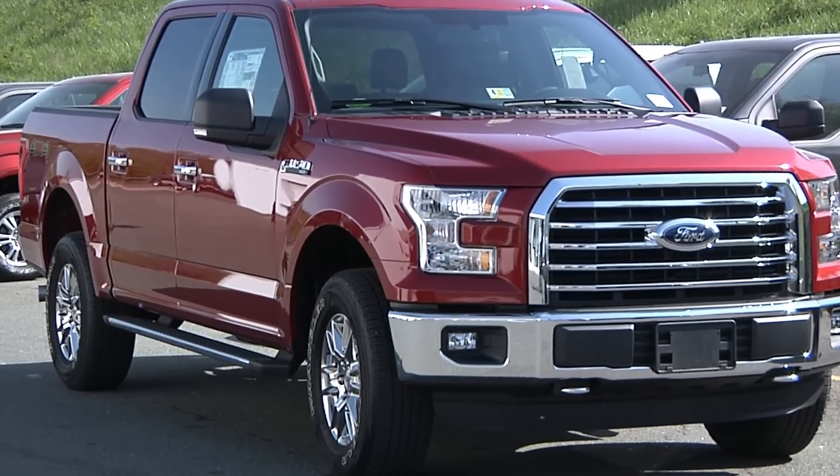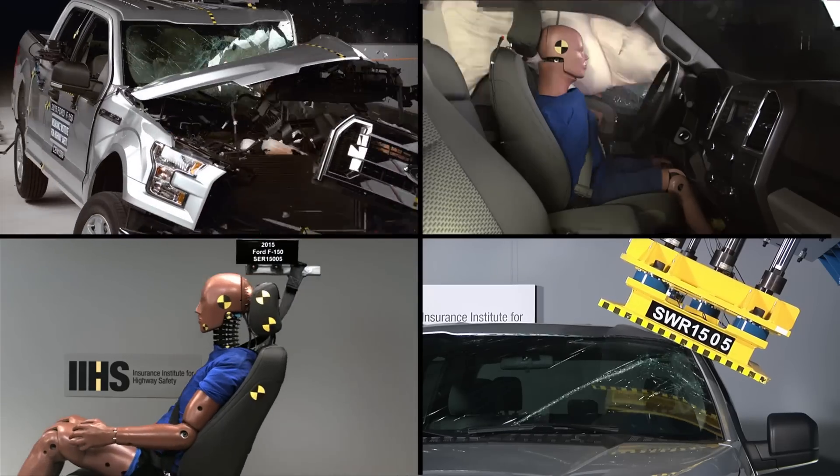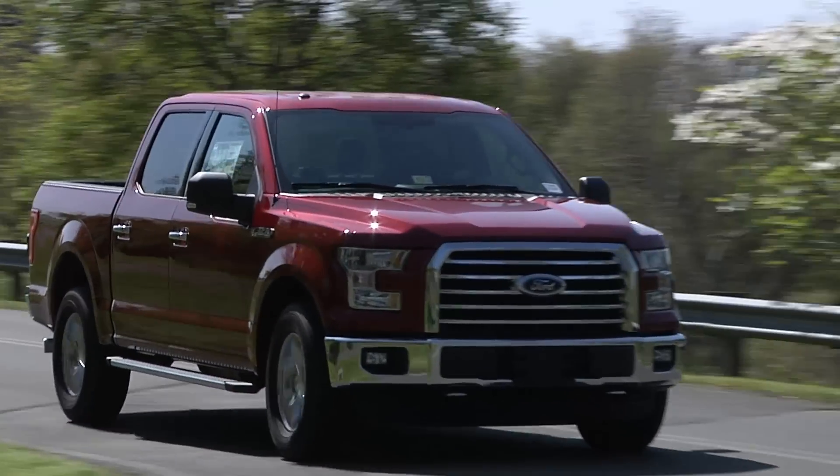The Institute has put the new pickup truck through its paces, from low-speed crash tests to higher-speed tests of front, side, rear, and rollover crash protection. The Crew Cab, the largest selling variant of the F-150, aced all five Institute crash tests, including our new front small overlap crash.